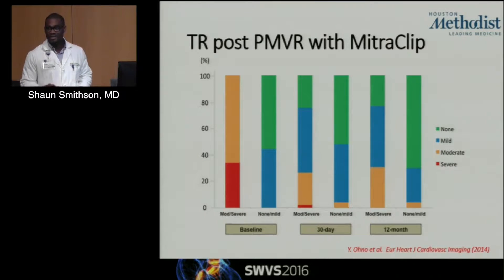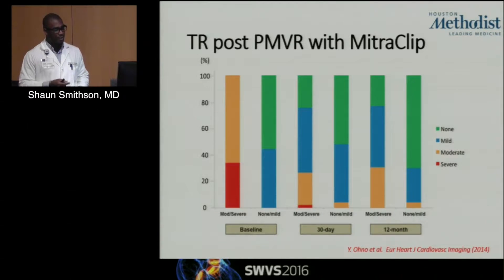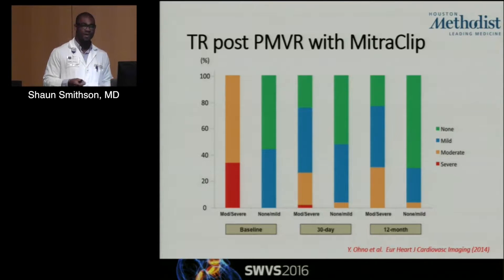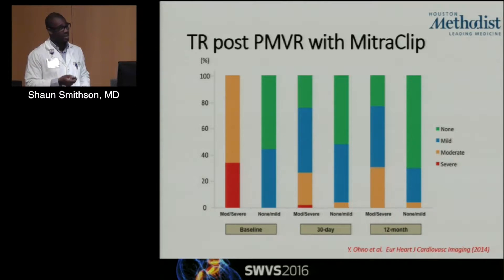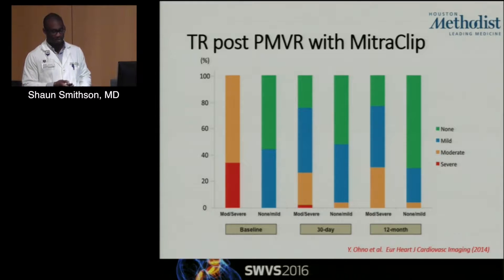What do we know from the transcatheter realm in terms of tricuspid regurgitation, both pre and post mitral valve repair with the MitraClip system? Ono and his Italian colleagues looked at both echocardiographic as well as clinical variables in patients undergoing mitral valve repair with the MitraClip system. They found that although patients may have significant TR at baseline — this was a series of 150 patients, all functional — a lot of this actually goes away when the MitraClip goes in.